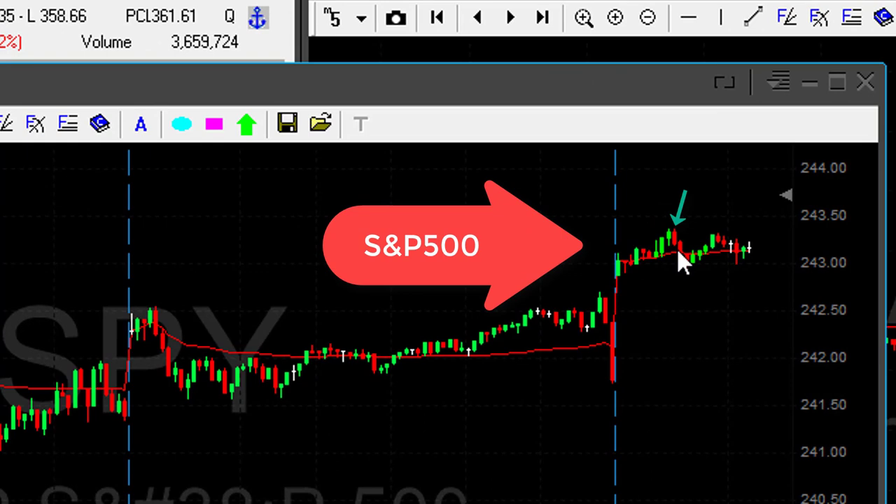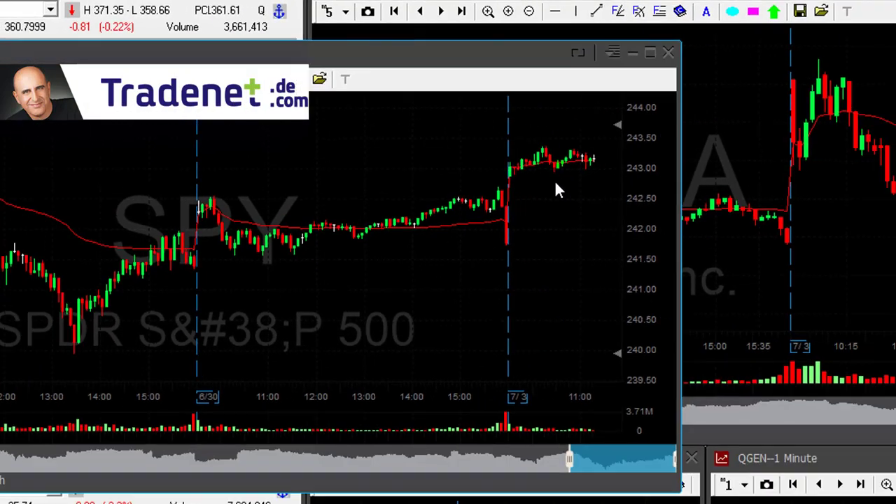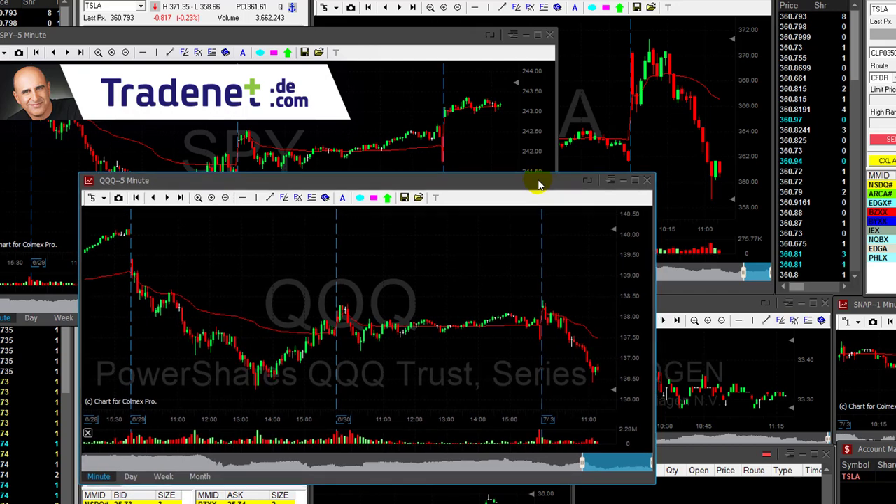I thought we should come down from this point. The reason I thought we should come down from this point is because it's Monday morning, and on Monday morning we have a lot of open orders from the weekend that are all being settled at the first 30 minutes of the trading day.